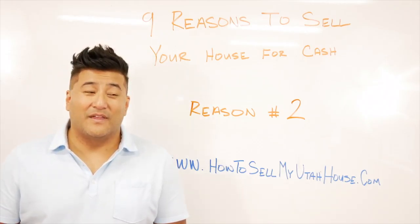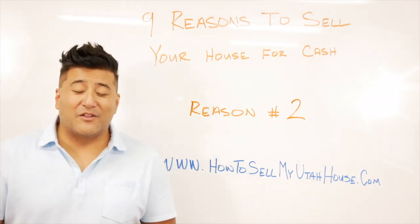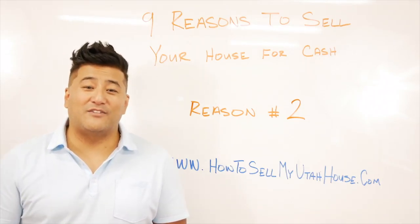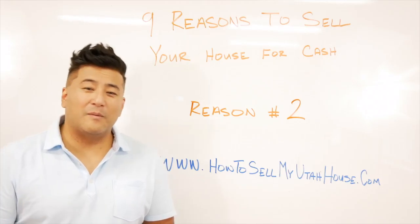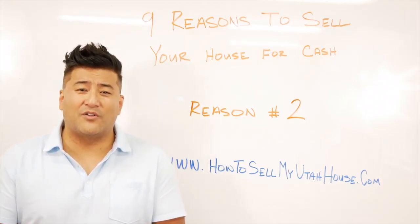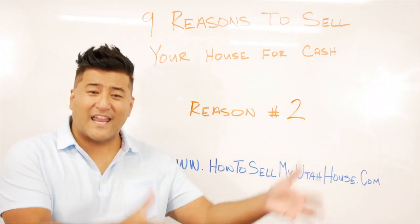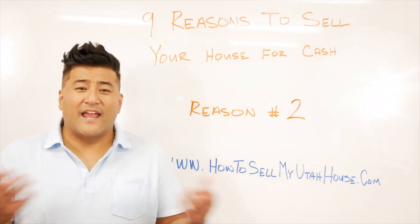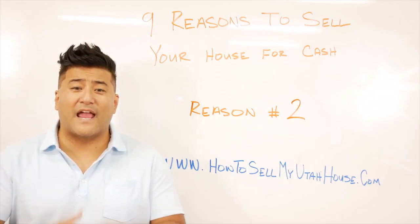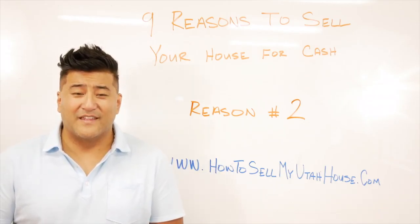When you put it on the open market, your buyer may hire an overpriced home inspector who will inform them of all the different things that need to be upgraded, which could cost you thousands of dollars, delay the transaction, and worst case scenario your buyer changes their mind and doesn't want to buy your property after you've spent all this money and time.